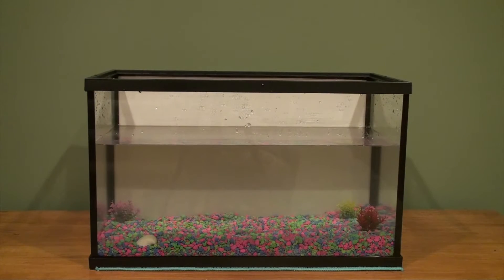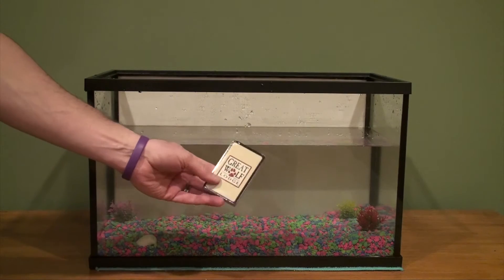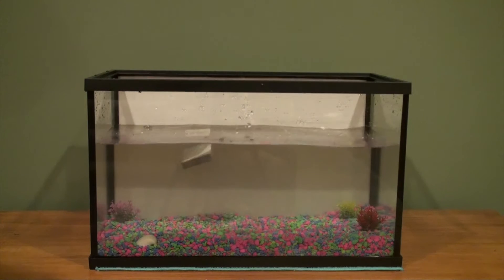Welcome back to Sink or Float, where we answer the age old question: will it sink or will it float? If you remember last time, we had an unopened deck of cards — that sunk and then floated.